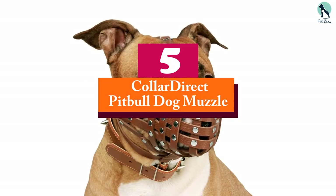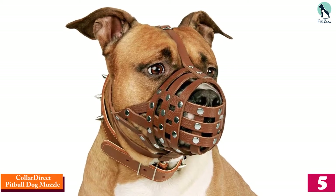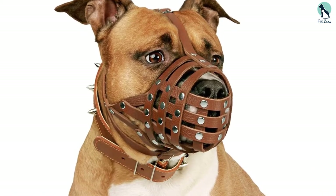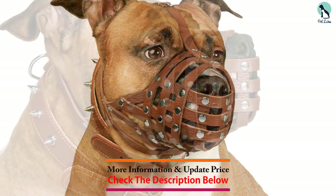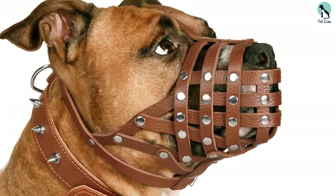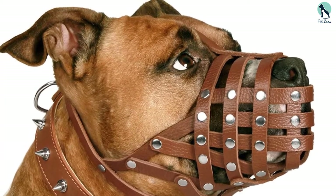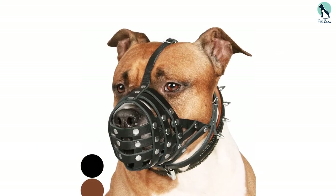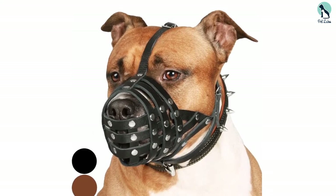Starting at number 5, we have the Collar Direct Pitbull Dog Muzzle. This leather muzzle is unique as it is made entirely out of genuine leather. Leather is more flexible than most other options you will find out there, which makes it comfortable for your pitbull. It is also a very strong and resilient material that will keep the dog restrained while surviving the stretch and any chewing for a long time. The leather material is designed in strips which allow for some range of movement while also offering spaces for airflow. These strips are held by secure metal rivets, so you can rest assured there is no likelihood of having individual strips torn apart when your pity goes on a rage.